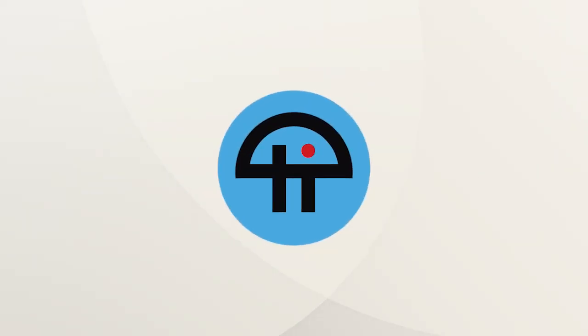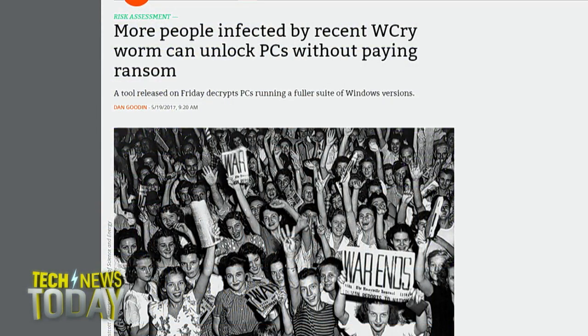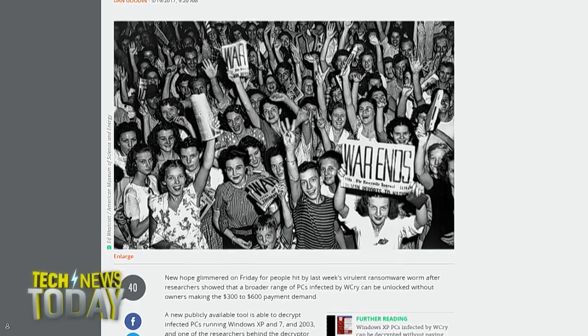This is Twit. Researchers have found a fix to unlock computers infected with WannaCry, that week-old ransomware that's affected systems all over the world. The tool called WannaKiwi allows you to avoid paying the Bitcoin ransom, but only if you're running Windows XP, Windows 7, and Windows 2003, and if you haven't rebooted your PC since the attack.